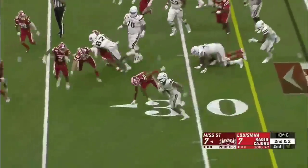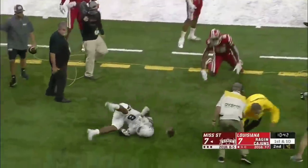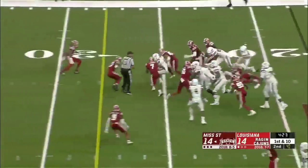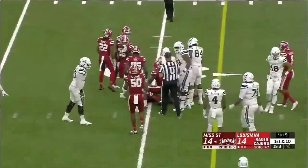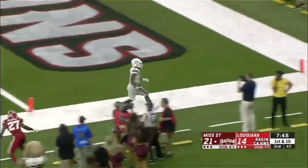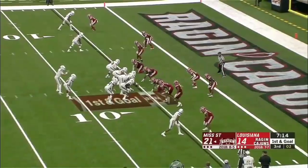Hill again, first down, and finally dragged out of bounds before the 20-yard line. It's 14 all here with Mississippi State and Louisiana. Hill goes again and he may go for six — now he's going to be knocked out of bounds at the five-yard line.